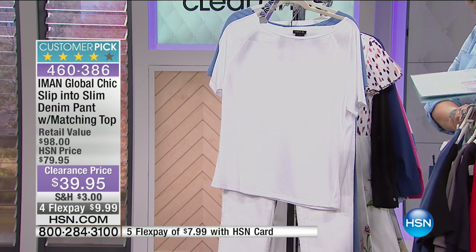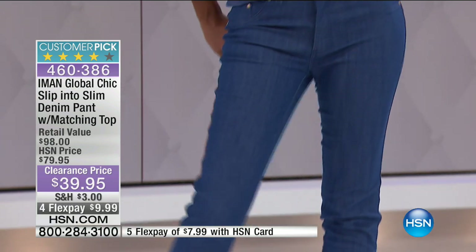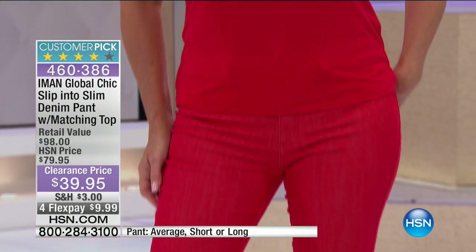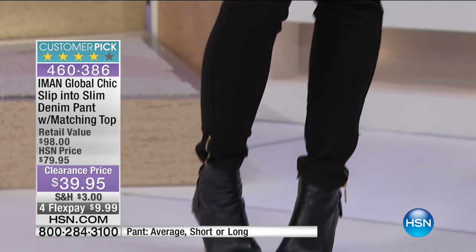Another thing Iman does — she wants you to get the most customized fit ever. So she's given us three inseams. You can go for the petite, which is 28 inches on the inseam. If you want the average, it's 30. And then the tall is 32 inches. I have extra small all the way up to 3X available for you.